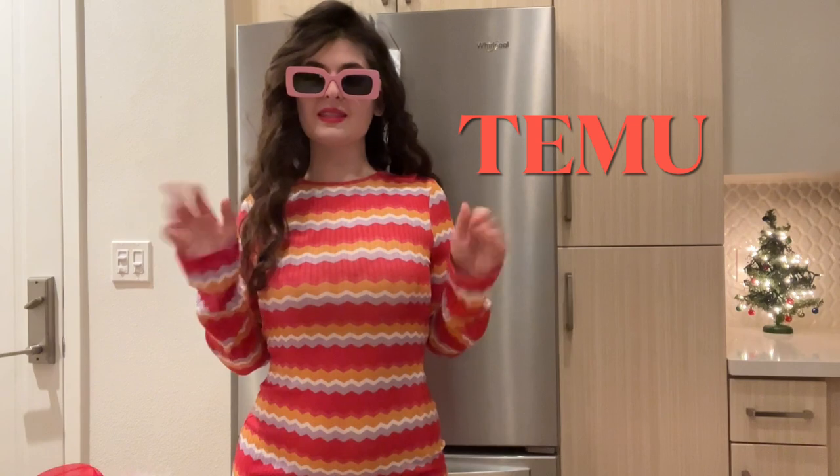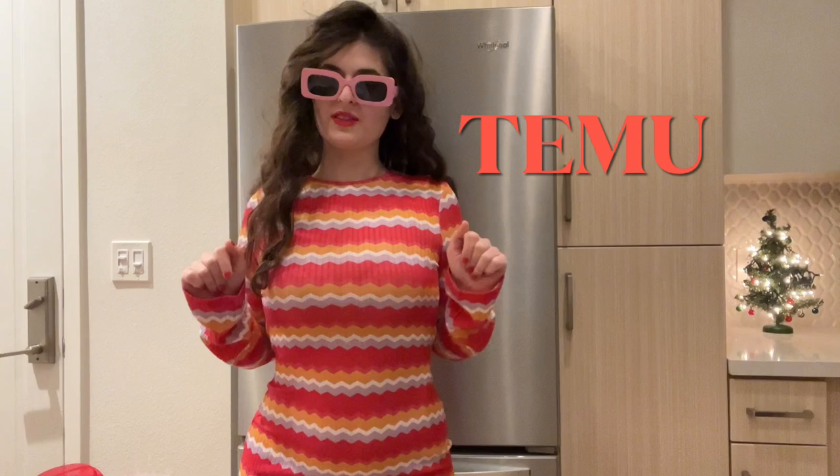So get some fun stuff guys, get some gifts. It's the holidays, treat yourself. So okay guys, let's get started on this haul.